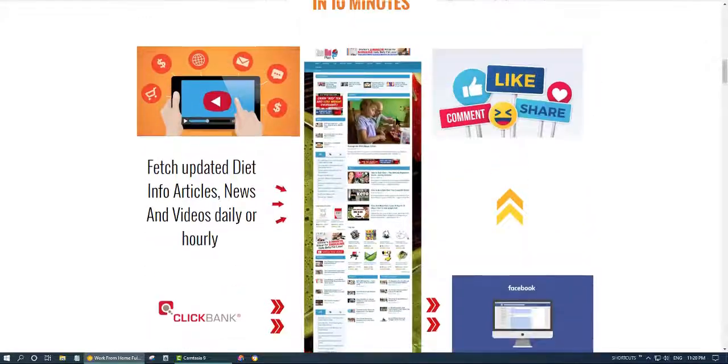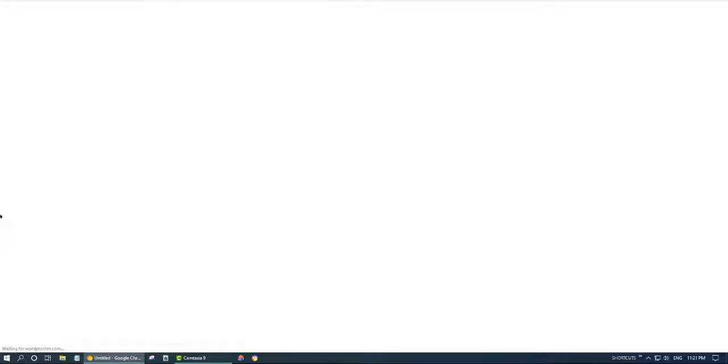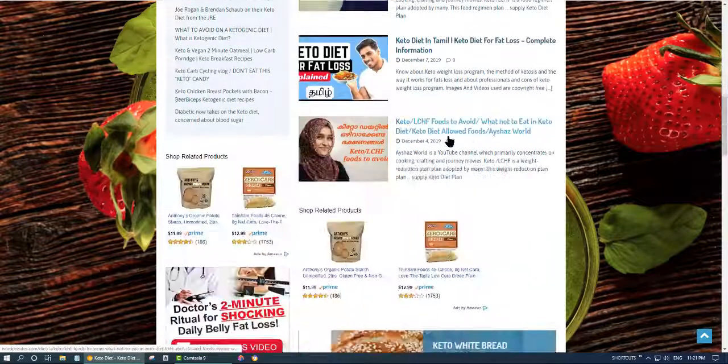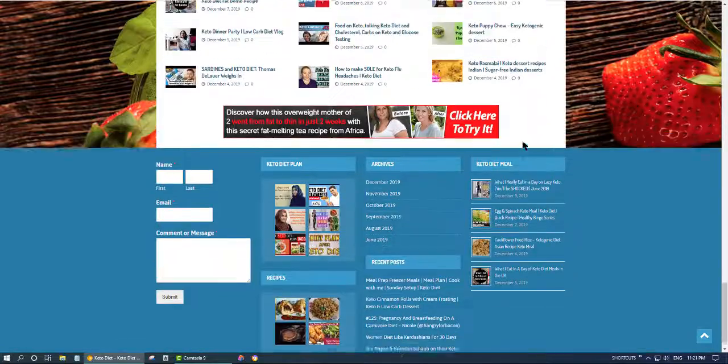This blog comes ready, customized with ClickBank related products. All you have to do is replace the ClickBank ID with your own ClickBank ID, or go to ClickBank and search for related products and replace the ads. There is a video showing you how to replace the ads. For example, here is the Keto Diet Plan blog — when you log into this blog, you just replace the ClickBank ID for all the ads and then send traffic from social media. There is a video showing you how to generate traffic to your blogs using social media.